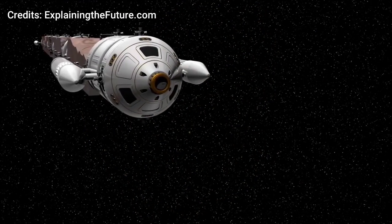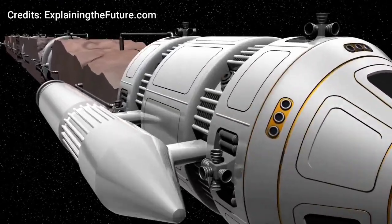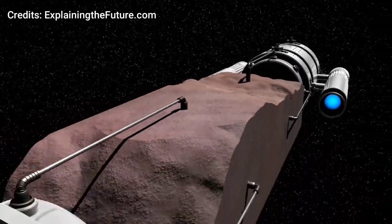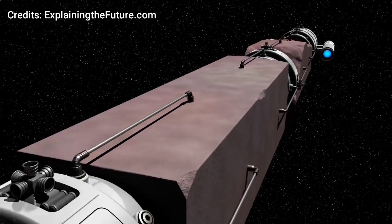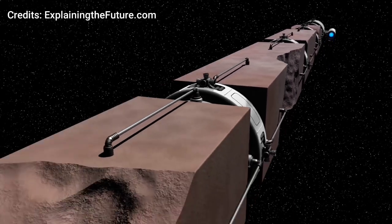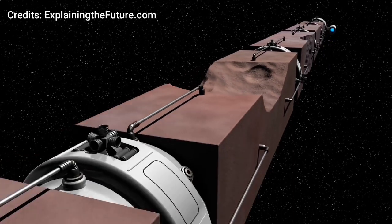Once the material is extracted from the asteroids, the raw asteroid material is ready to be sent to Earth for use, transported via spacecraft. The fuel for the spacecraft could be extracted by breaking down water from asteroids into hydrogen and oxygen.